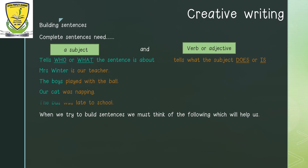Let's go on to the last one: The bus was late to school. Which part of the sentence is telling us what the sentence is about? The bus. The bus is the subject. And which part is telling us what the subject does? Was late to school. Do you see the subject part of our sentence and the verb or adjective part of our sentence?